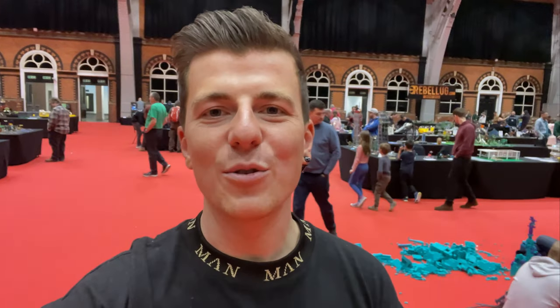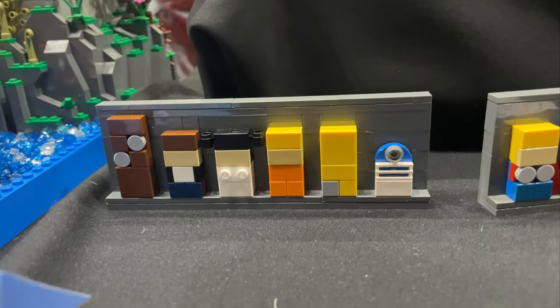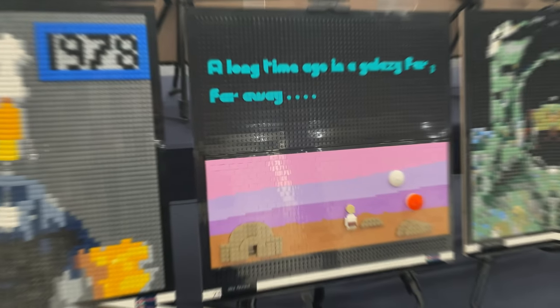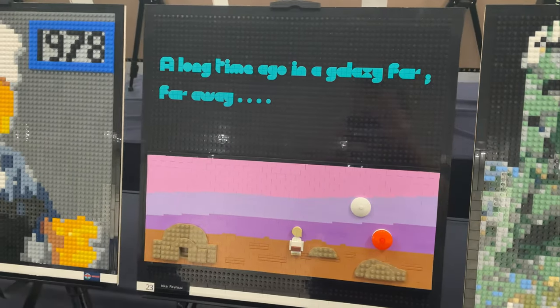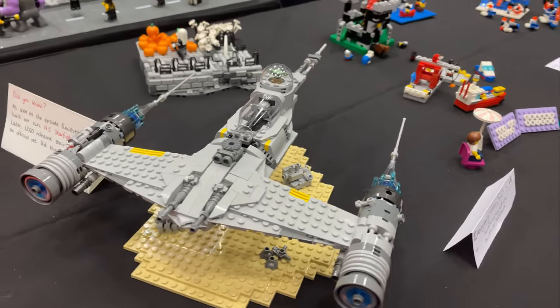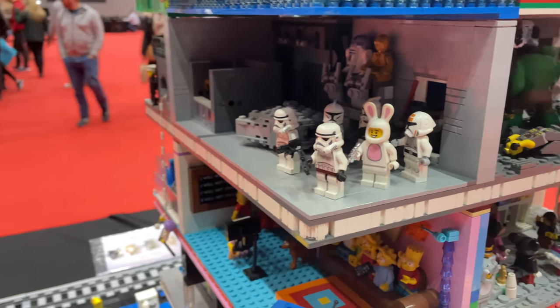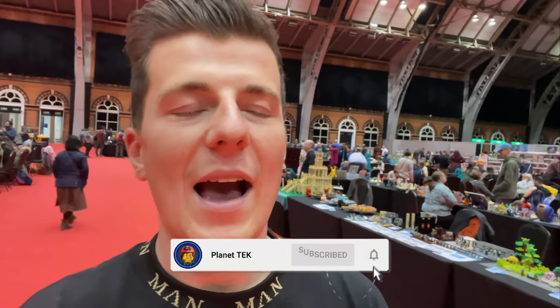Hey guys, it's Thomas from Planet Tech, and you are watching every LEGO Star Wars MOC at Brickastic. I'm up in Manchester today at the Brickastic LEGO show, run by Fairy Bricks and sponsored by Brickset. I'm going to go around and have a look at all of the LEGO Star Wars MOCs on display and show you what the convention has to offer.